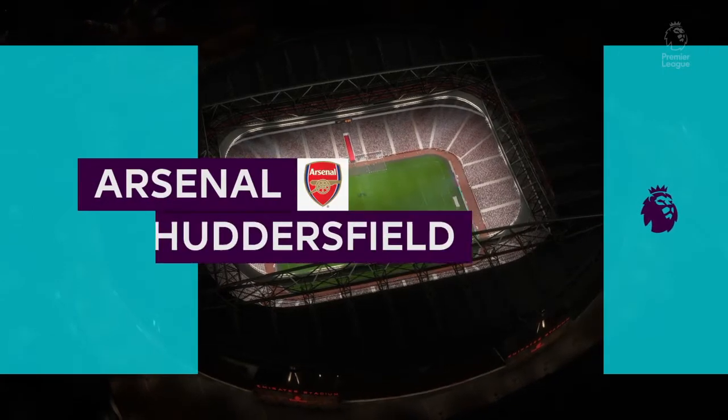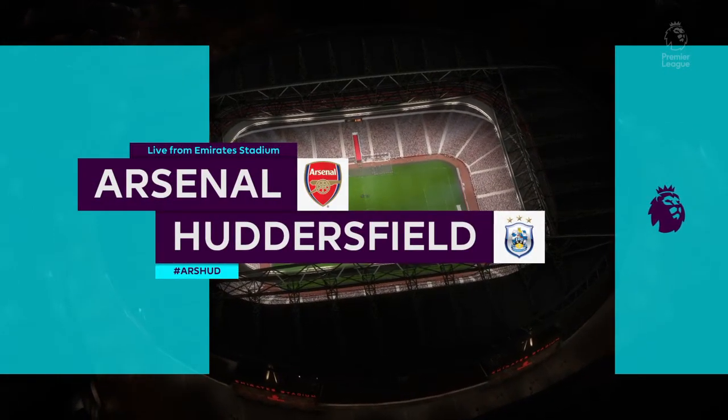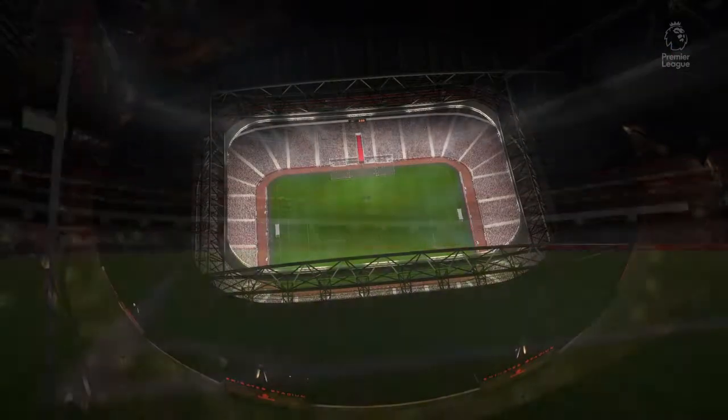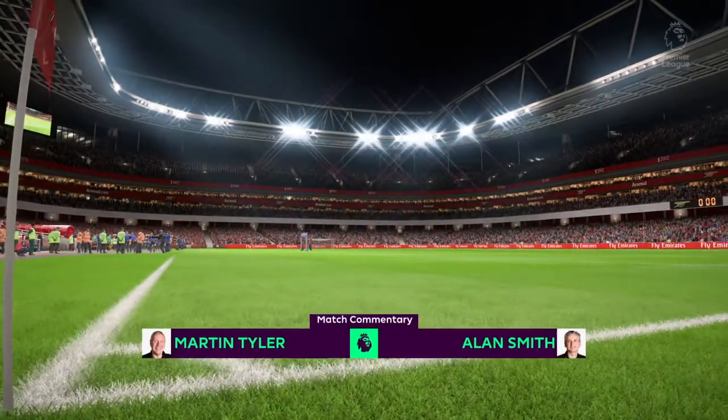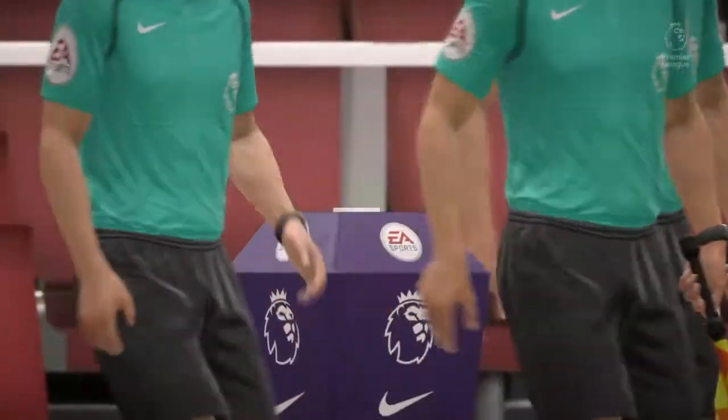Welcome to you all to the Emirates Stadium. Martin Tyler here, along with Alan Smith. And our match today, Arsenal against Huddersfield Town. Our visitors, Huddersfield Town, and your winners, Arsenal!